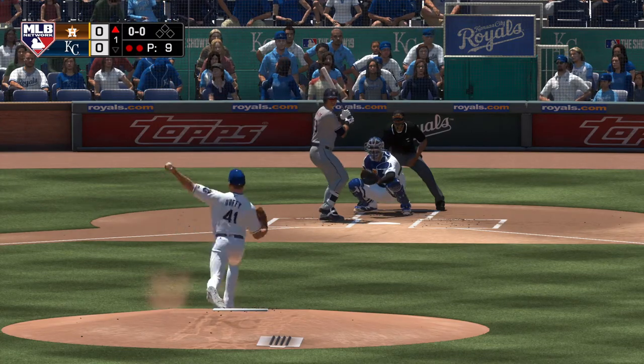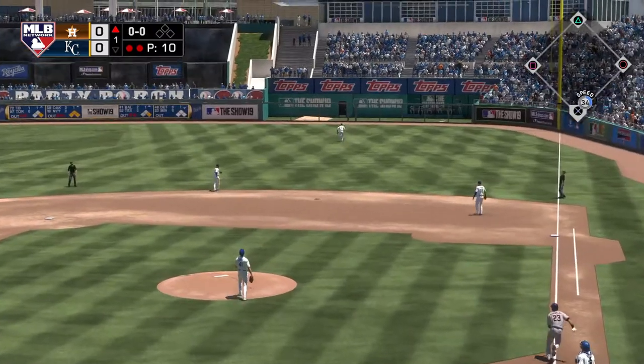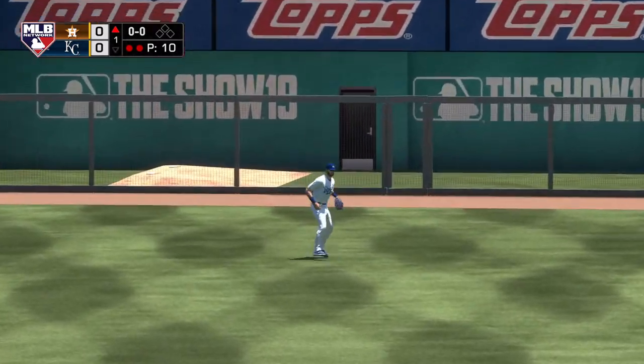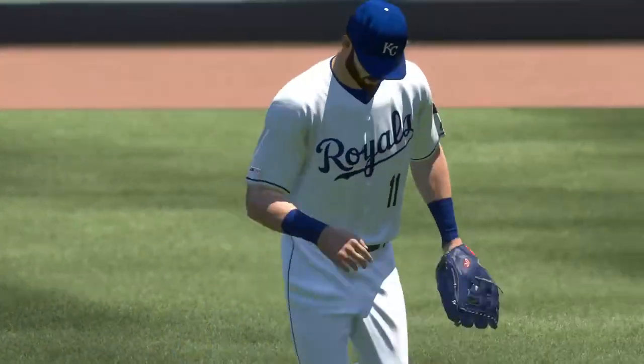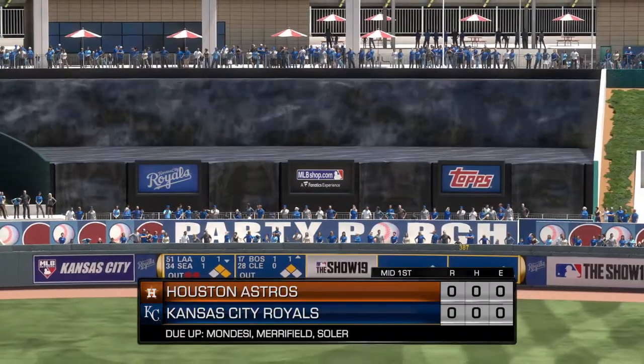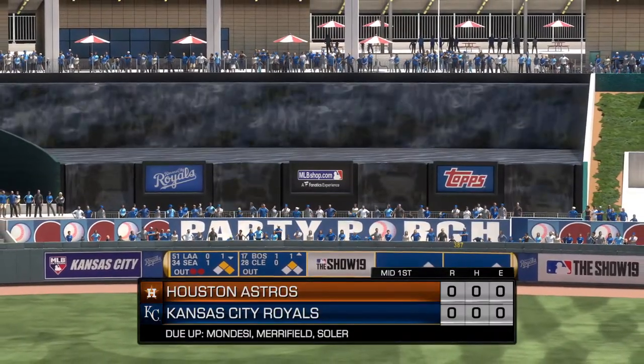Here's Michael Brantley. Pulled high in the air out to right field. Right fielder has a bead on it, makes the catch, and that'll retire the side. One, two, three go the Astros. And now the Royals get their first shot in a scoreless ballgame.